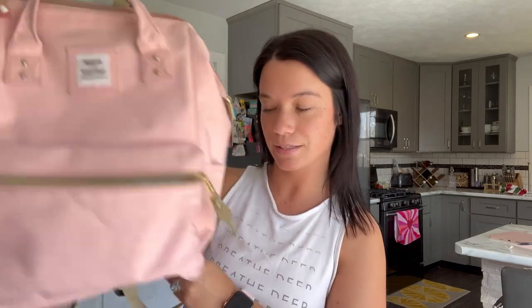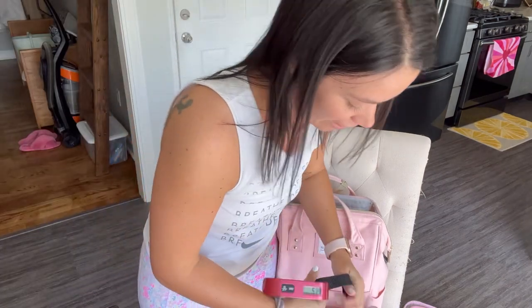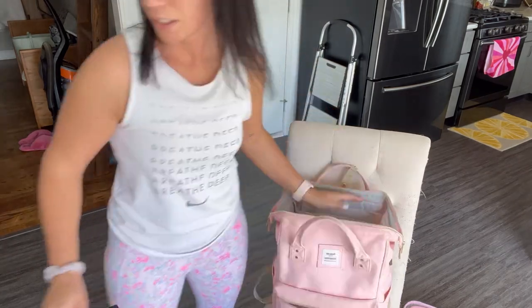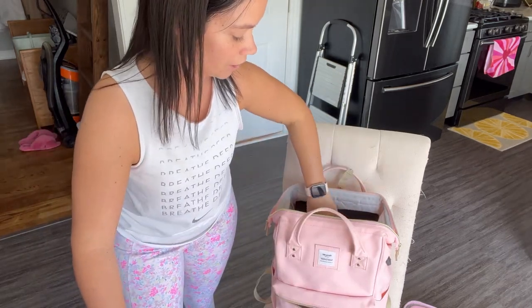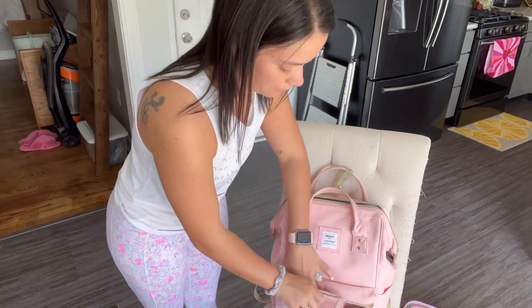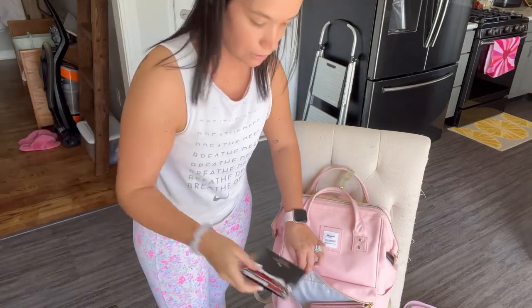I already transferred all my cards into my smaller wallet. The first thing I'm packing in the backpack is my toiletry bag because it's 5 pounds by itself — it goes in the very bottom and fits perfectly. All our paperwork goes in the back pocket. Tomorrow morning after my five-minute journal, my journal goes in the front pocket. My passport goes in the front pocket too, and my wallet will go in there tomorrow morning as well.